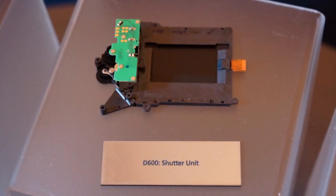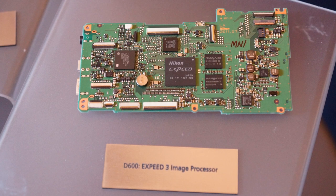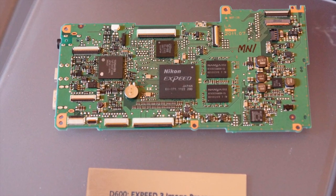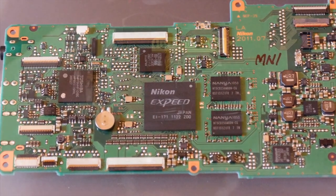There are lots of other pro-level features, including the shutter unit with a 150,000 shot estimated lifespan, and the brains of the camera found in the XPEED 3 processor, which now provides real-time noise reduction for video, extended ISOs from 50 to 25,600, and the ability to process still photo bursts at up to 5.5 frames per second.